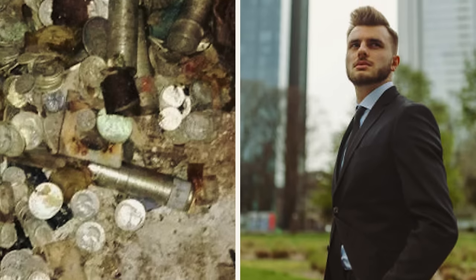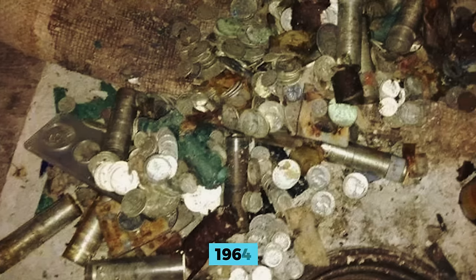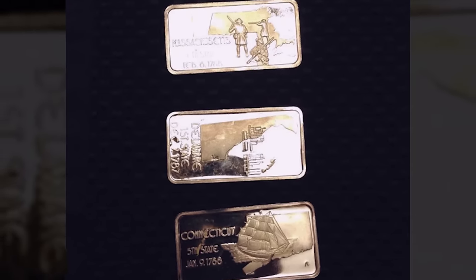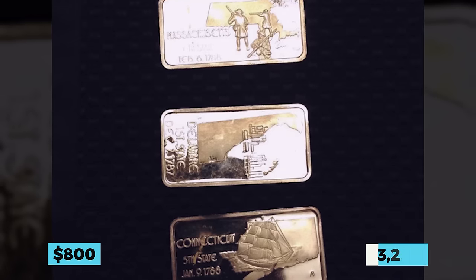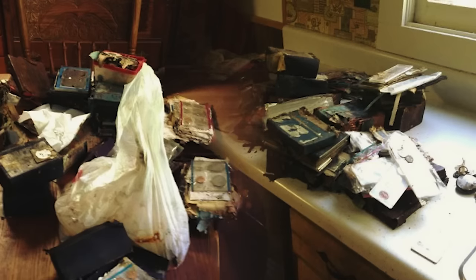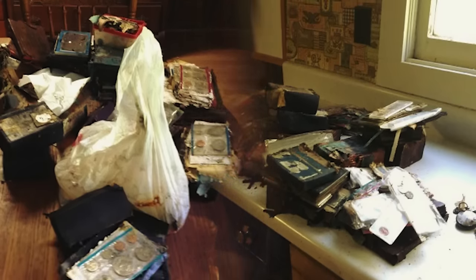As for the vintage coins, users on Reddit informed John that coins dating before 1964, of which there were many in his grandma's collection, were worth 20 times more than their face value, if not more. The silver bars, on the other hand, could be worth close to $800 each, totaling around $3,200. There could be tens of thousands of dollars sitting in the farmhouse, all thanks to the playful antics and inherited treasures from his beloved late grandparents.